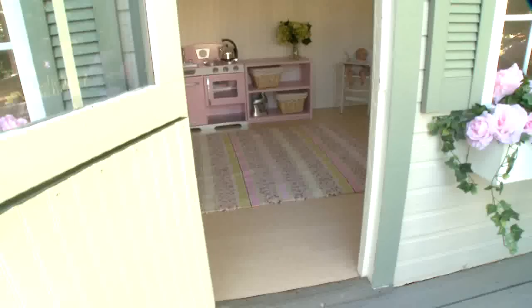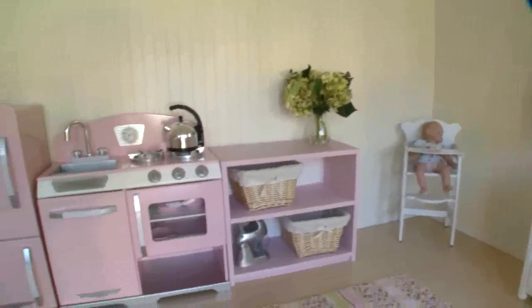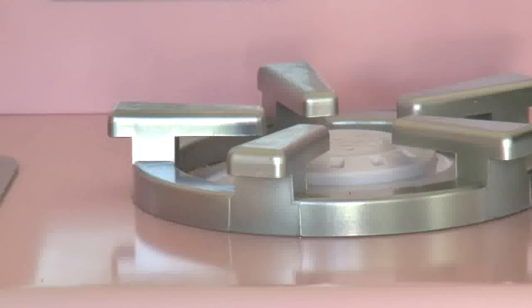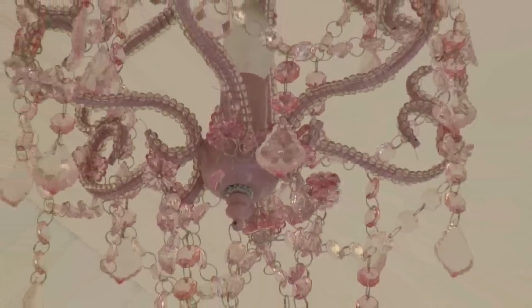You can add beautiful extras to your playhouse like custom curtains and elegant furniture. Skyler's home even has a custom kitchen — check out this elegant range — and a formal chandelier, in pink of course.